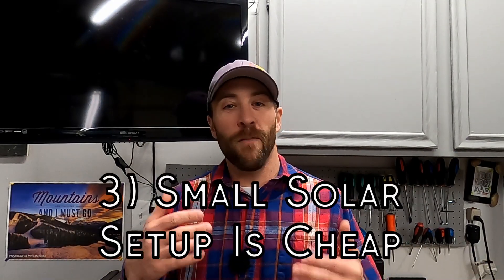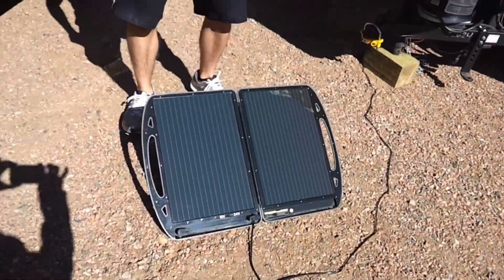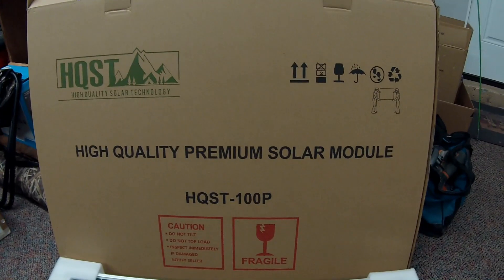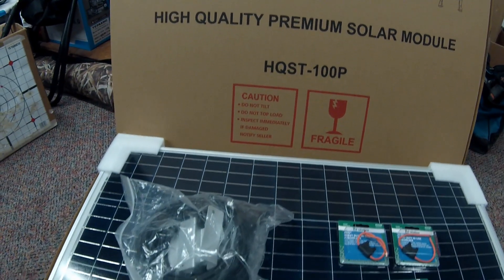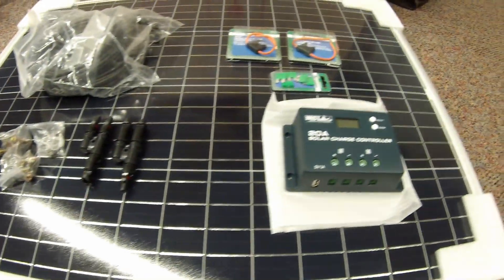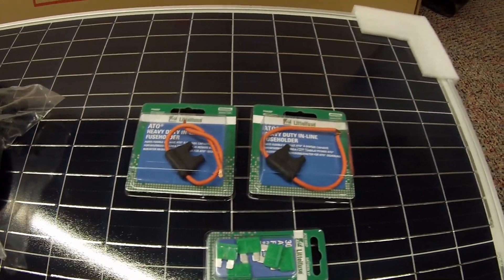The third reason is that solar setups are cheap and affordable, and they're getting more affordable each and every year. Our Harbor Freight 13-watt briefcase was around $85 to $90. Two years ago our HQST setup — two 100-watt panels, a solar charger, mounting brackets, wiring, essentially everything you need — was about $240, and since then it's come down to around $220. It seems to be getting cheaper every year.